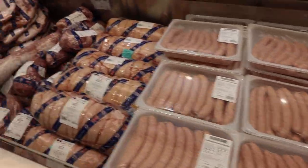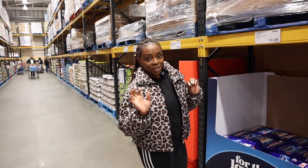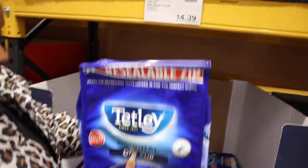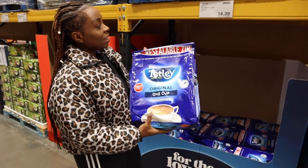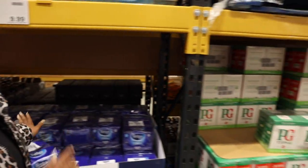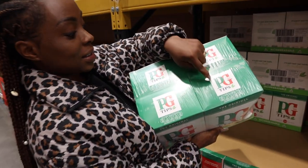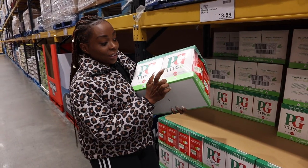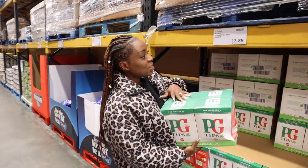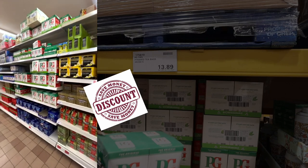Tea bags are a big saver if you're a tea drinker. Look — 1,100 tea bags in this pack and it's only £14.39. If you don't like that brand, you can go for PG Tips. Look at this — four packs, and in each pack you have 240 tea bags, so you can imagine how long this is going to last you. And it's only £13.49. This is a good saving for anyone that loves to drink tea.